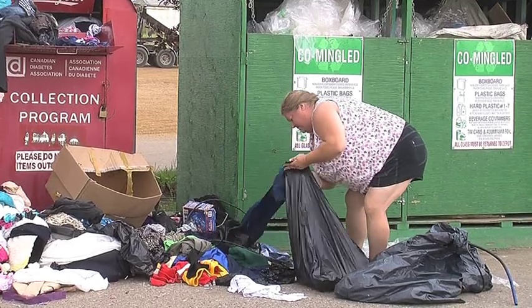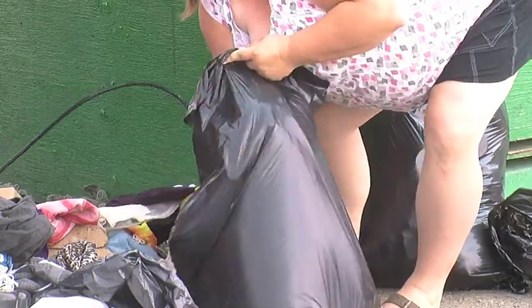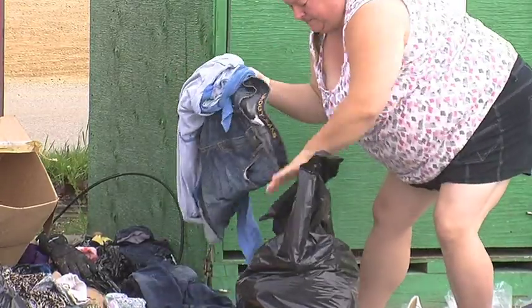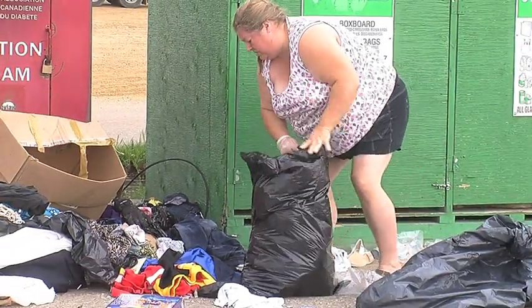Cleaning up the entire area all by herself, filling garbage bag after garbage bag of other people's junk. "People have been abusing our donation bins because the society thinks it's okay to go and rob from the rich."